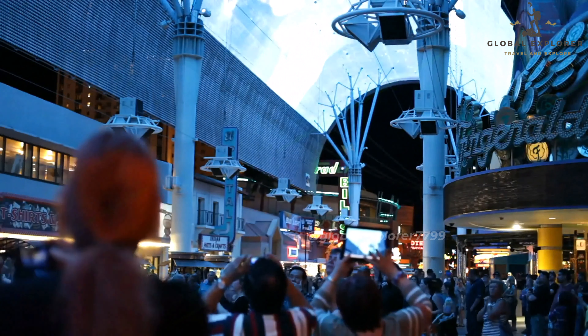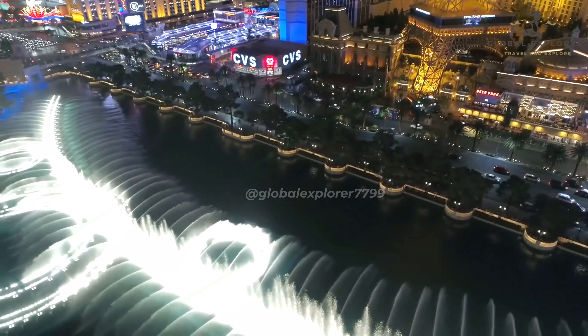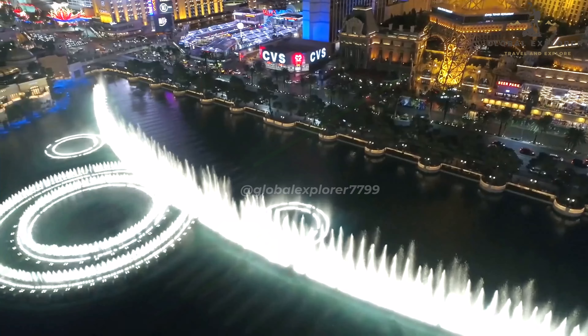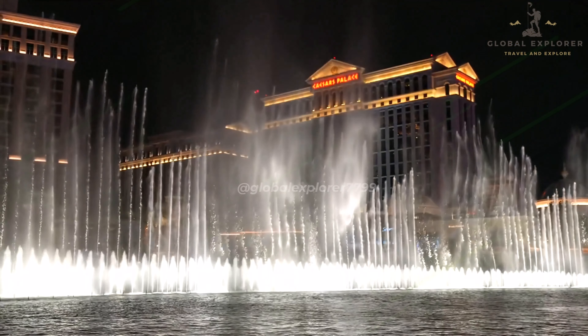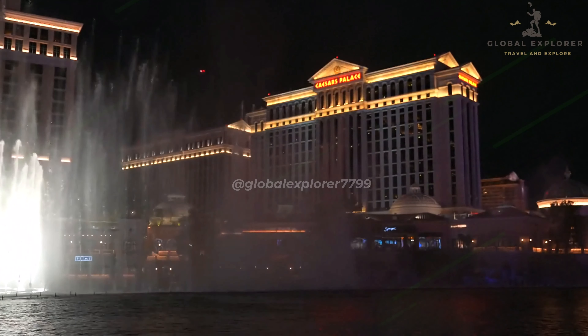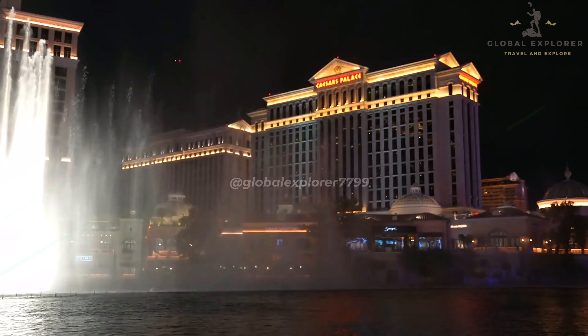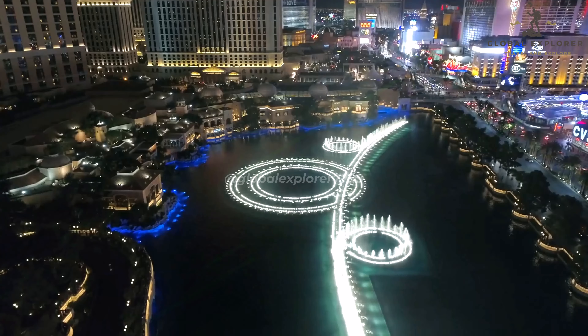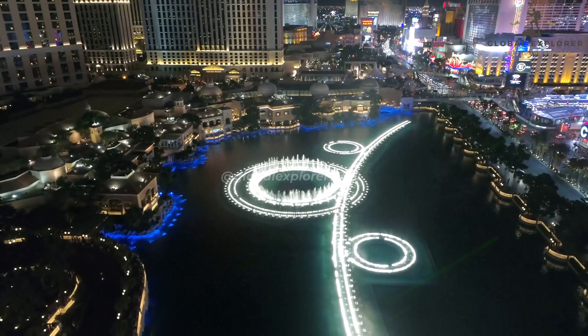Number 3: Bellagio Fountains. At number 3, we have the iconic Bellagio Fountains, one of the most famous attractions on the Las Vegas Strip. Located in front of the Bellagio Hotel, these world-renowned fountains offer a mesmerizing water and light show that has become a must-see for visitors. Every day, the fountains burst into life, shooting water up to 460 feet in the air in a perfectly synchronized dance set to a diverse range of music, from classical symphonies to contemporary pop hits. The Bellagio Fountains are a visual and auditory spectacle that captures the essence of Las Vegas grandeur.